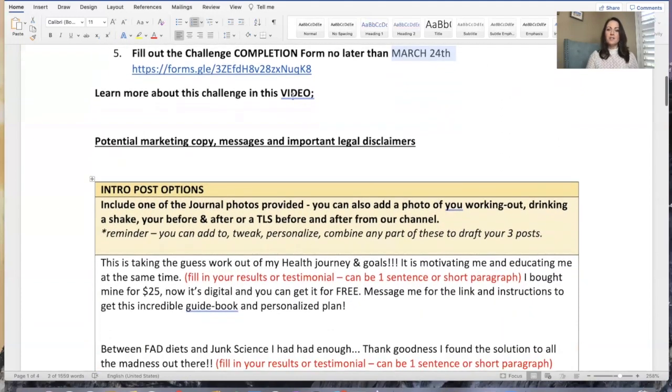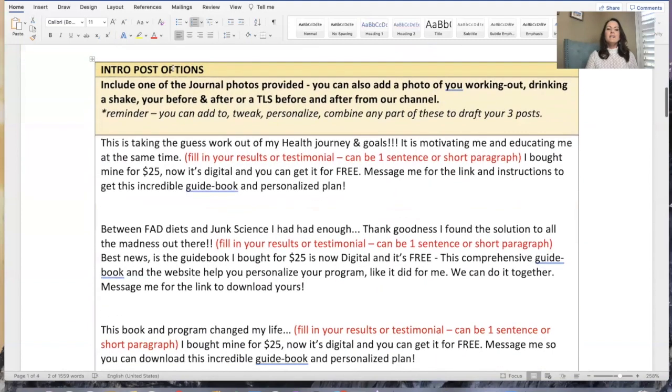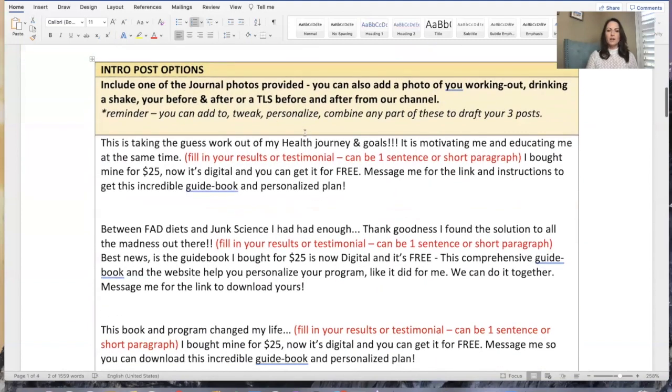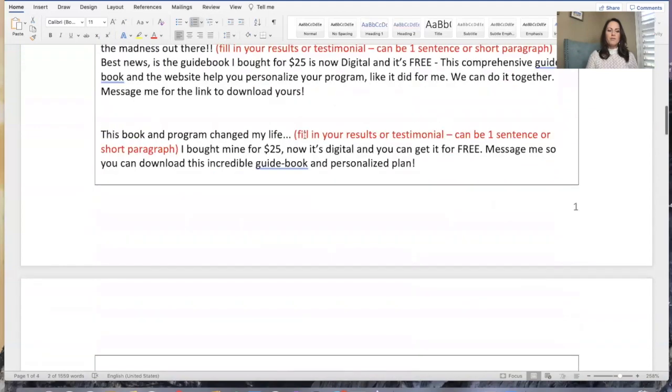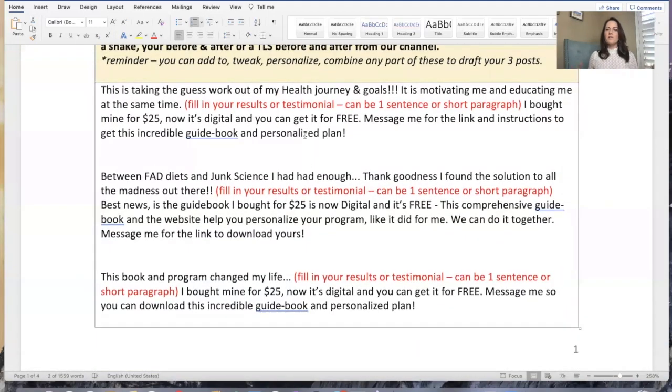This video is going to be linked in that document that you also have access to. Intro post options — take a look. I wrote up four possibilities, and you can take the one that feels best to you, tweak it, personalize it, make it your own. So this one starts off with: 'This has taken the guesswork out of my health journey and goals. It's motivating me, it's educating me at the same time.' You can insert your testimonial around TLS.